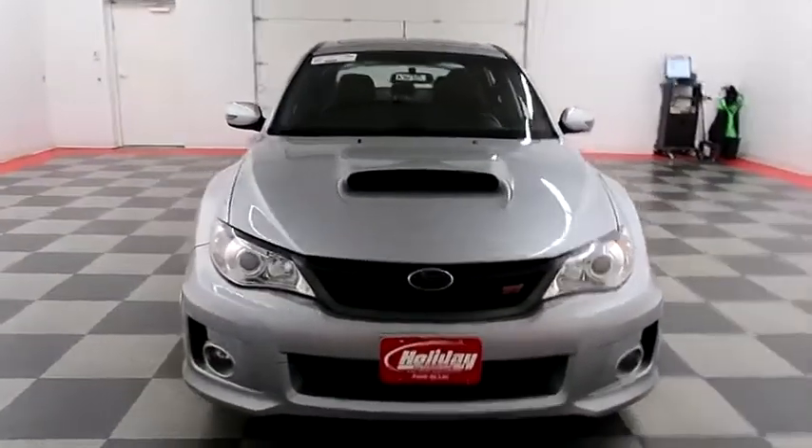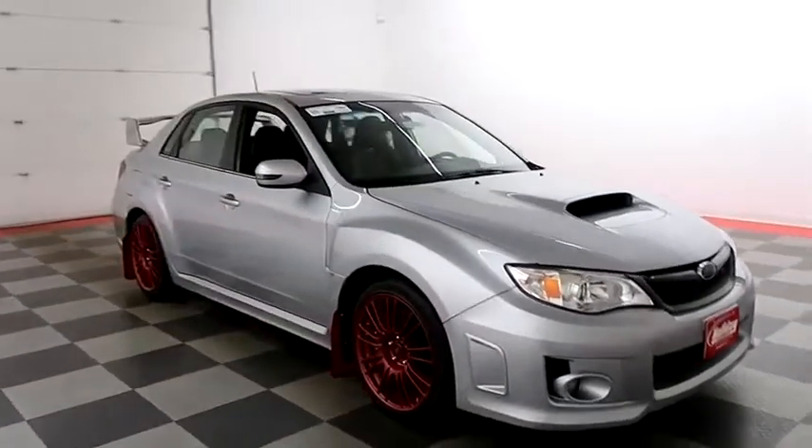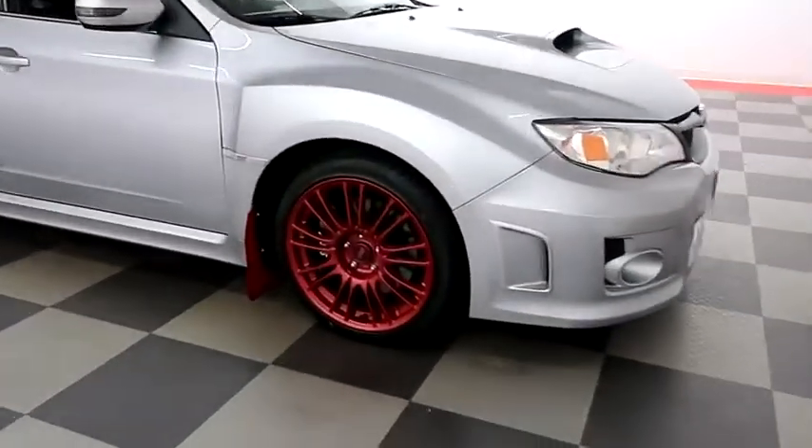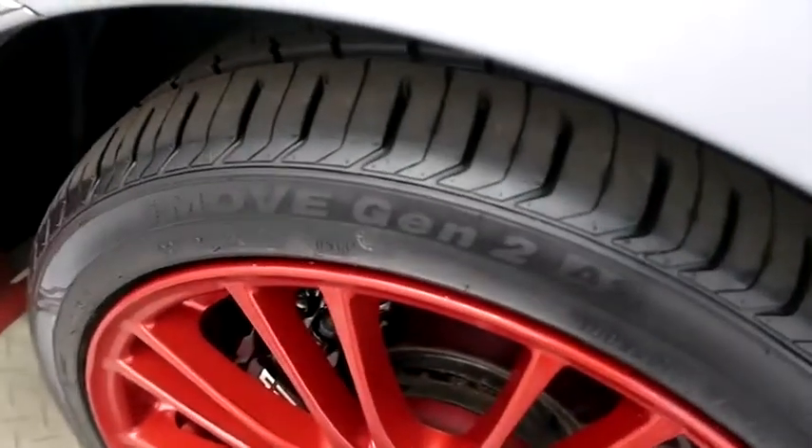Starting right away up front you have factory fog lamps. Look down the passenger side — you have red alloy wheels adding a super sharp look. Taking a look at the tread on the tires.